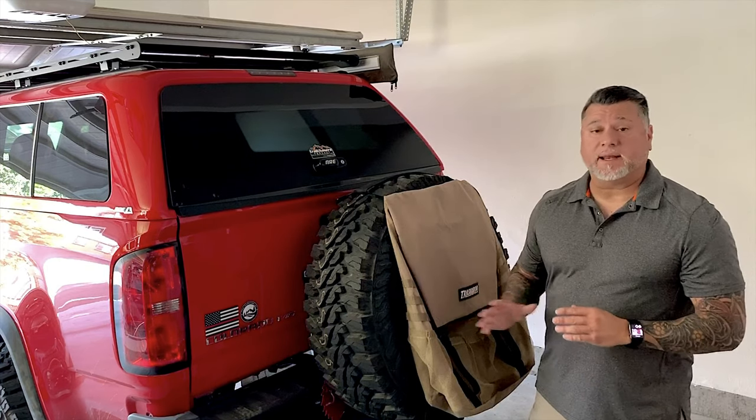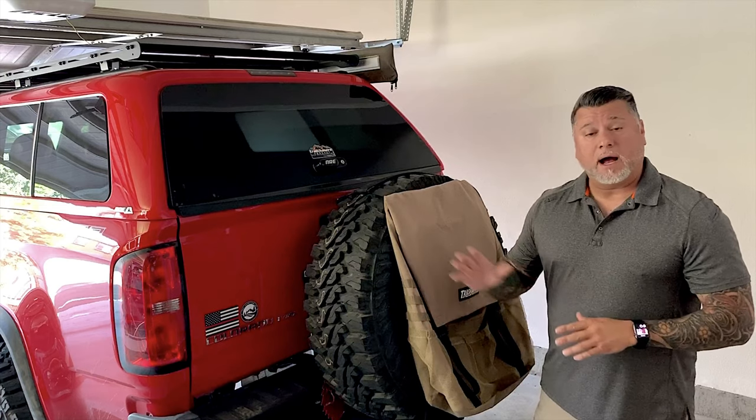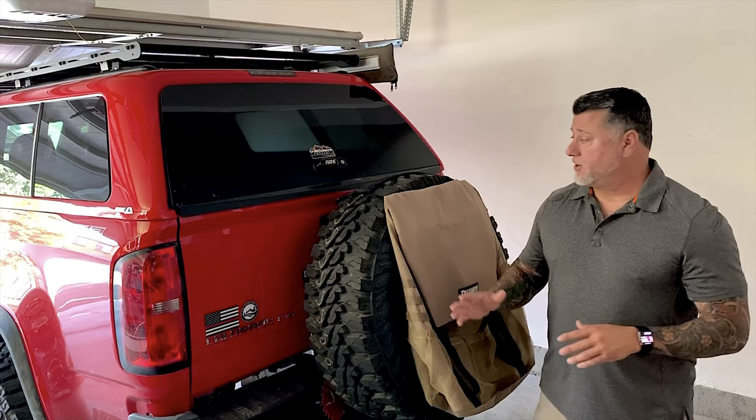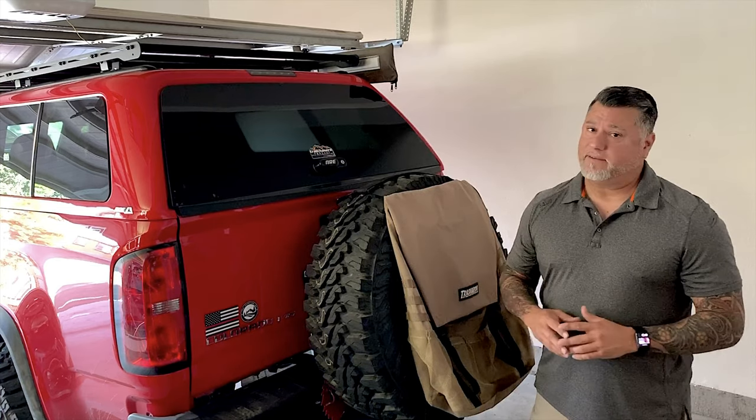Another benefit to this design is it allows you to get the tire out from underneath and carry a full-size spare. I'm running 35 inch Yokohama tires and it allows me to carry a 35 inch tire on the back of my truck in a safe and efficient manner.